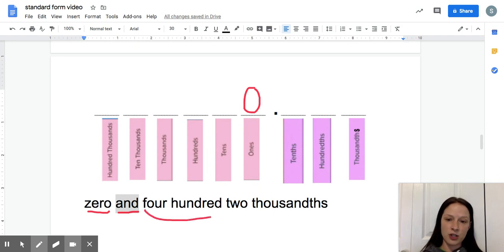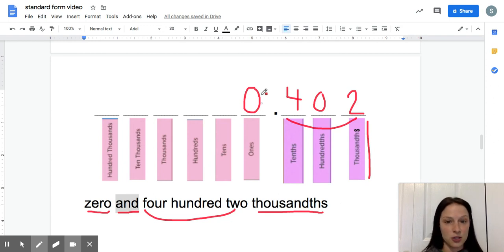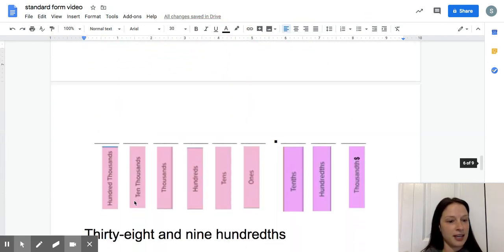For 'zero and four hundred two thousandths': to the left of the decimal we just have zero, so I write zero in the ones place. I see the word 'and' — that's where my decimal goes. Then on the right side: 402 should end in the thousandths place. So I write what looks like the whole number 402, making sure it ends in the thousandths place. Double-check: zero and four hundred two thousandths — looks good.